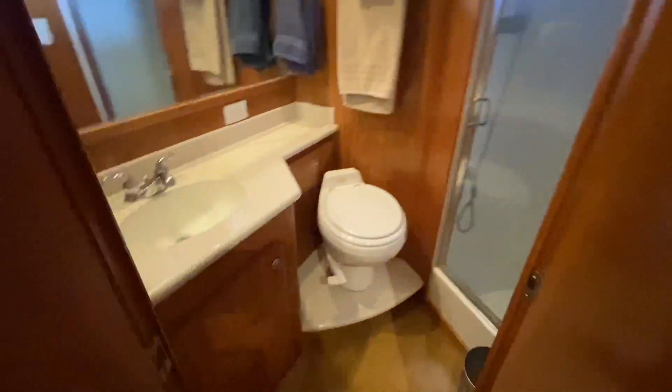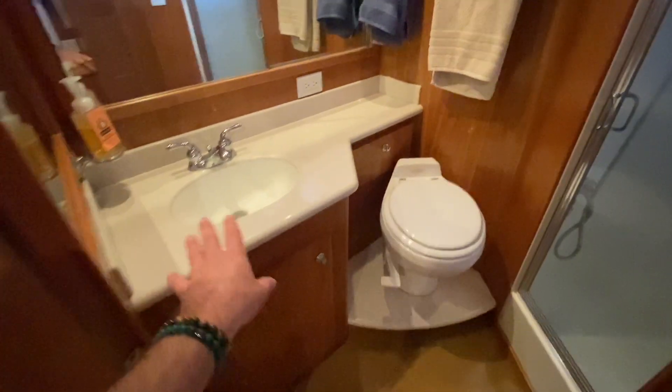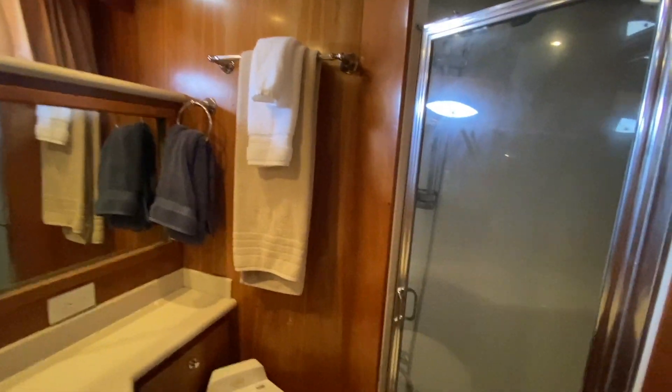Moving forward to the master head and shower compartment — same VacuFlush quiet toilet. We have Corian molded sinks, lots of mirrors, medicine cabinets, an opening port, and mirrors up above that give it a really nice open feel and space. Then you have your walk-in shower, which is pretty impressive — great use of space with lots of room and a nice fixture. Very enjoyable.